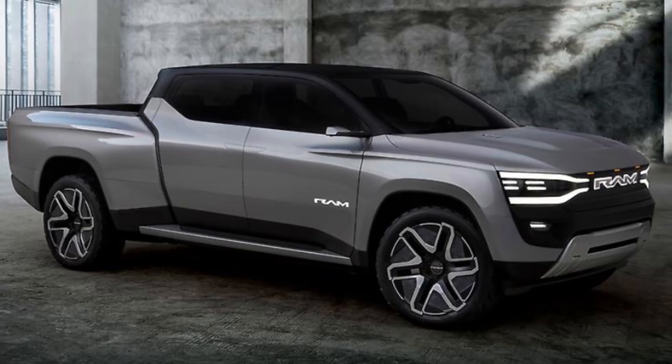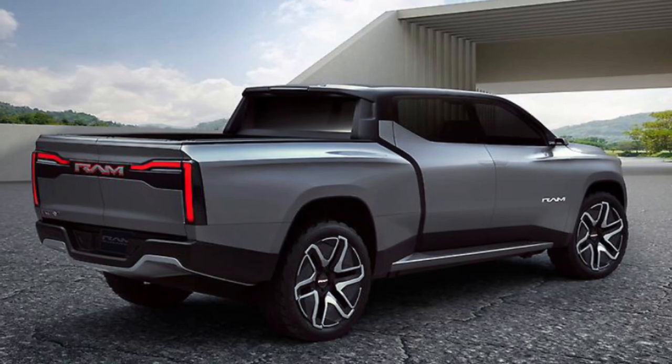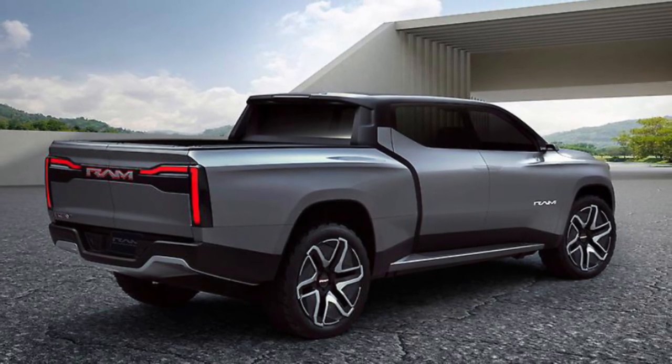The Ram 1500 BEV will be the leader in a combination of areas customers care about most: range, towing, payload, and charge time.